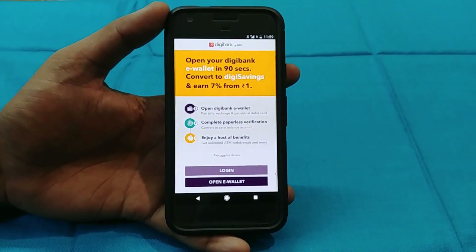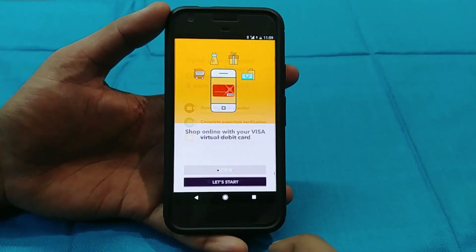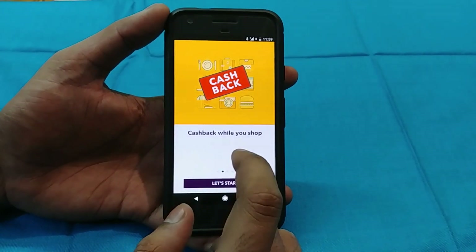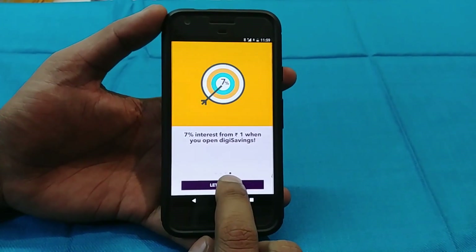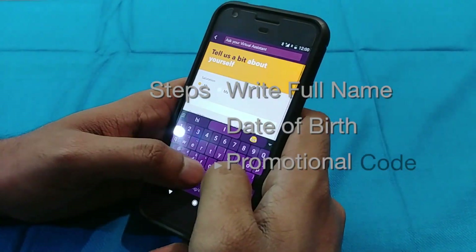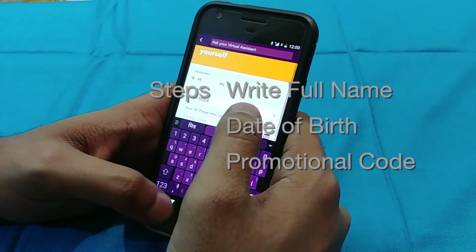I will start by opening a new e-wallet. Here it shows you it is a Visa virtual debit card, and there will also be cashback, great deals, and 7% interest — the key highlight being 7%, whereas other banks typically offer around 6% interest.